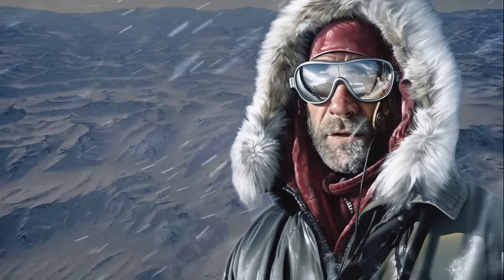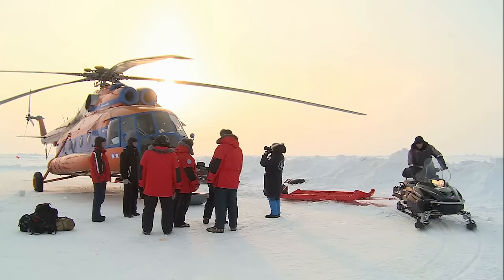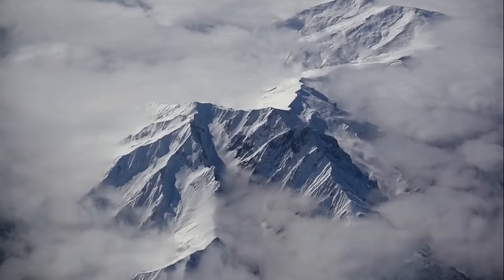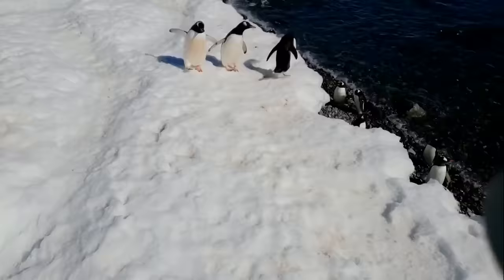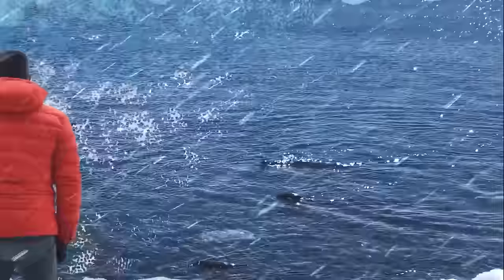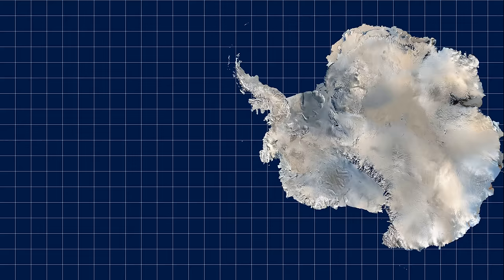Why shouldn't you travel to Antarctica? The environment is incredibly fragile and can be easily damaged. There are no native human populations on the continent, so your travels would essentially be like visiting an uninhabited island. And it's also one of the most expensive destinations to travel to. Antarctica is not exactly guarded like a fortress, but there is an international agreement called the Antarctic Treaty, negotiated to prevent unwanted activity on the continent and ban some forms of testing by member states.